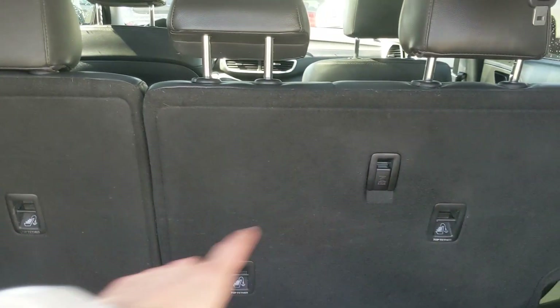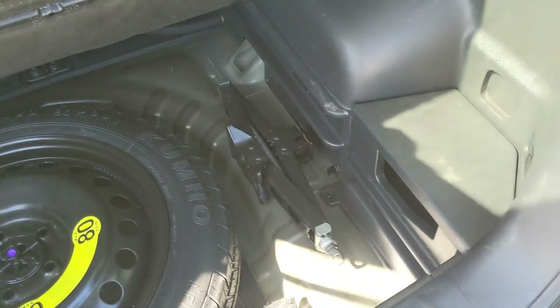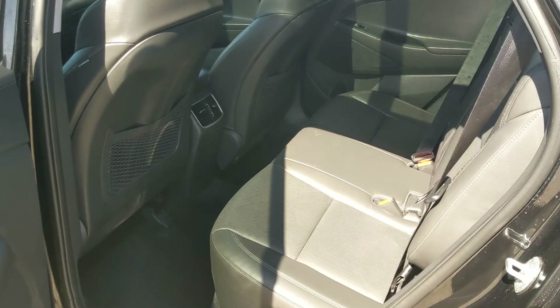First, looking into the back, you've got a pretty spacious cargo area that can be expanded by folding down the rear seats. You've got a 12-volt power outlet, and underneath the cargo floor you have your spare as well as your jack and plenty of extra room for other equipment — whatever you like.